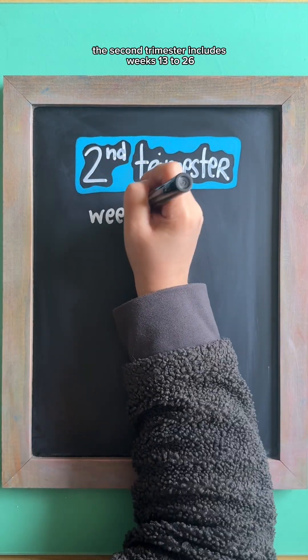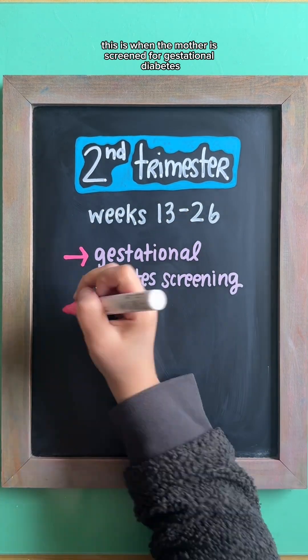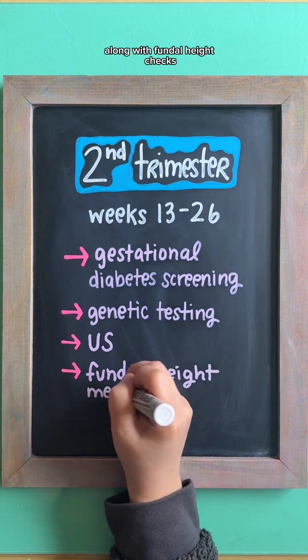The second trimester includes weeks 13 to 26. This is when the mother is screened for gestational diabetes, genetic testing is offered, and follow-up ultrasounds are done along with fundal height checks.